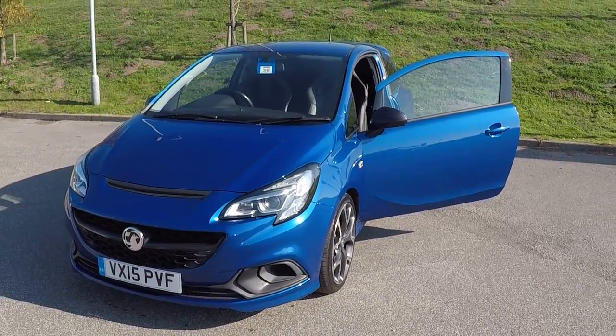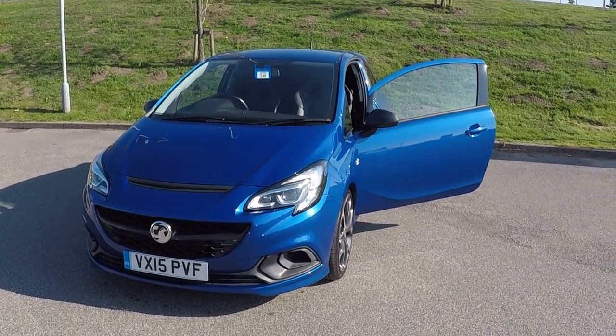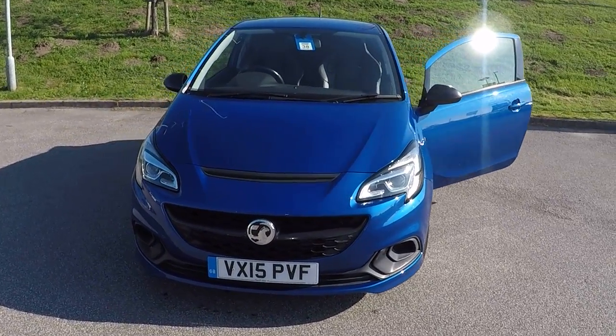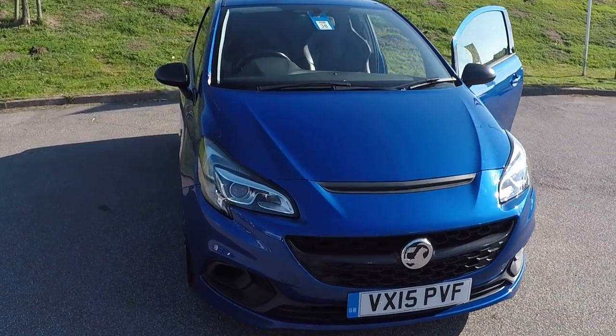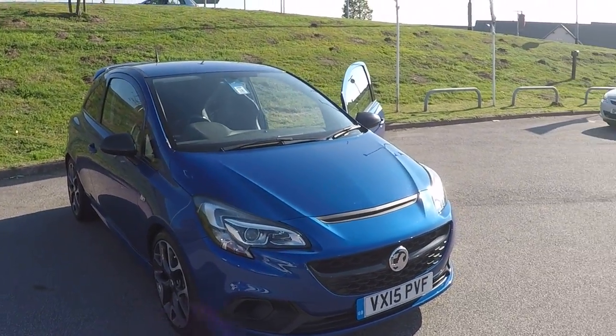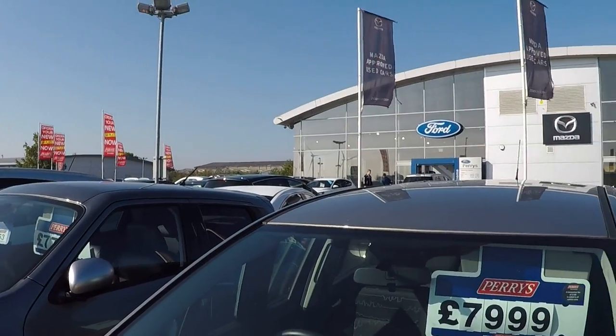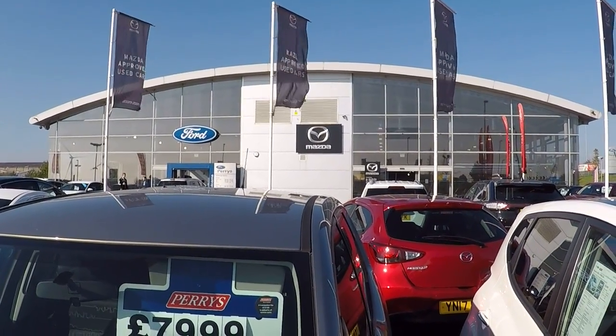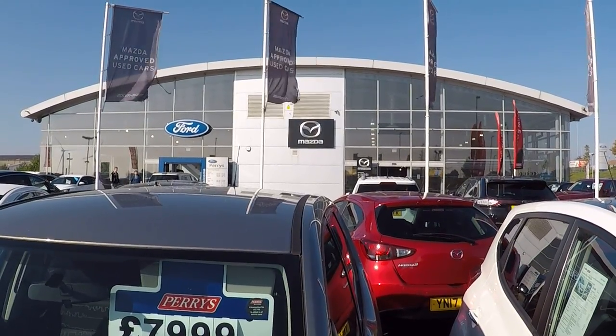But not only that, your car will be prepared by main dealer technicians and, of course, a full safety check for peace of mind. Not only that, though, folks — you've got absolutely fantastic aftercare from us here at Perrys Mansfield. Thanks for watching and we'll see you soon. Bye-bye for now.